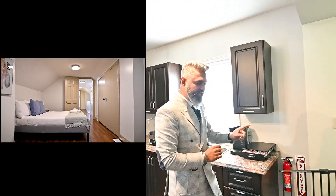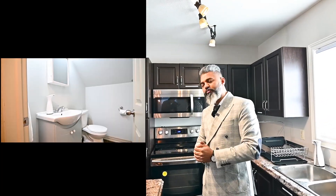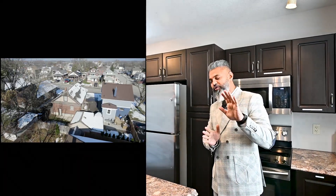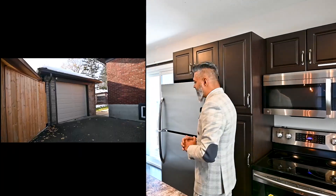On top of that, this property has a separate entrance to the basement from the side door, which is partially finished. There's one bedroom down there — all you need to do is finish the partial part and then you can have another unit. You can use it for your family, rent it out, or as additional income.